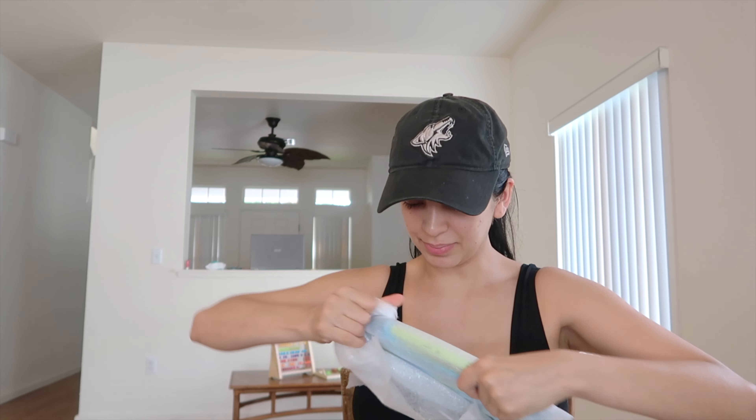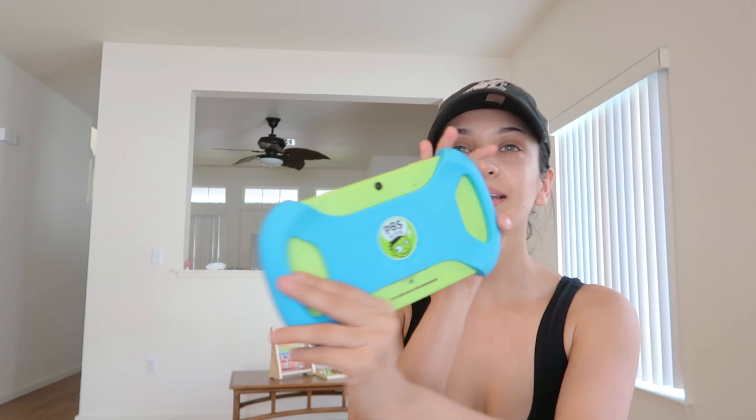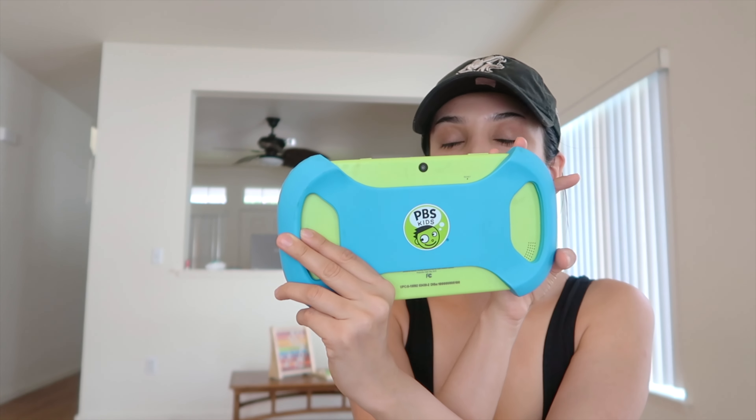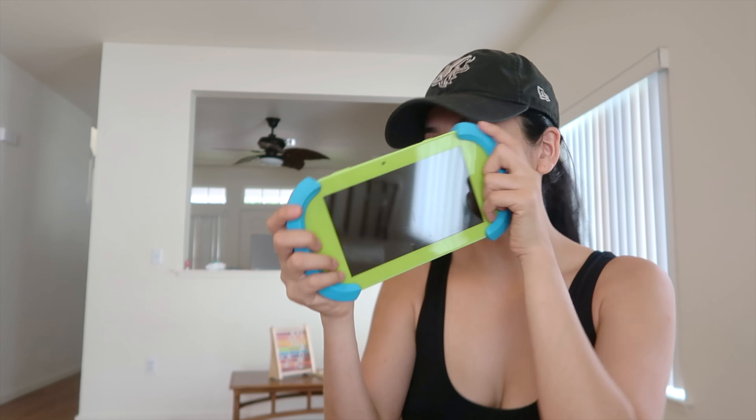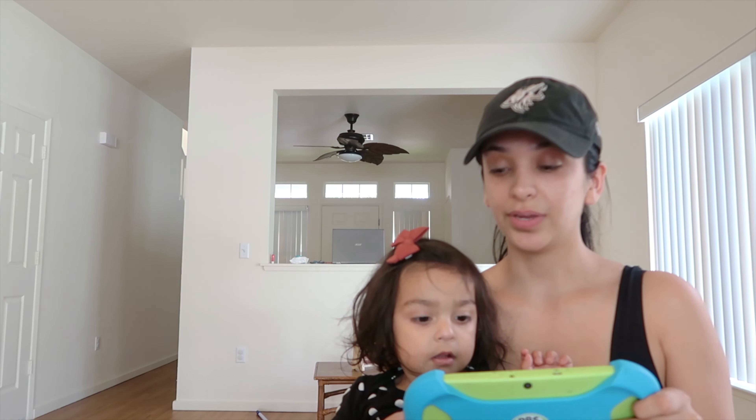Are you ready to see your tablet that Auntie Ellie and Uncle Tony got you? It's a PBS Kids tablet — so cute! Phoenix just got home. I've been getting Naya into watching Arthur and Clifford, but she didn't really like Clifford — she likes Arthur a little bit more, so I'm hoping there's some Arthur on here since it's a PBS Kids tablet.